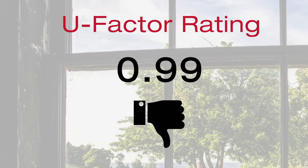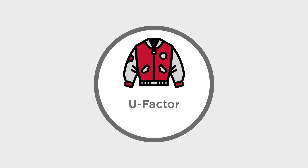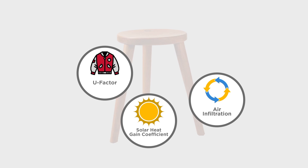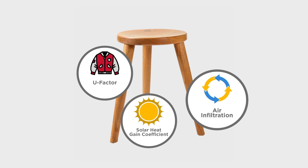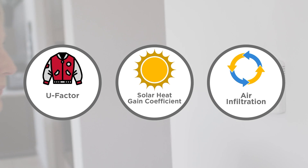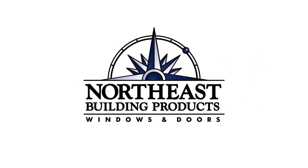U-factor is an important thing to consider, but as we've mentioned before, other criteria like solar heat gain coefficient and air infiltration play an equally important role. When you are looking for new windows, be sure to consider all three legs of that stool of energy efficiency. By understanding the value of all three, we know you can make a more educated decision about which of Northeast's energy-efficient products best meet your needs.